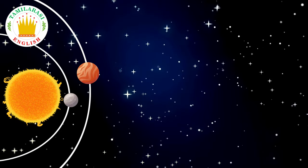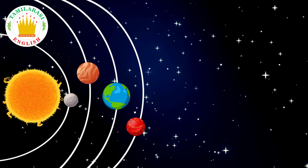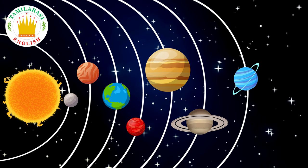What are the eight planets? Can you teach me them? Of course I can. Now let's start.